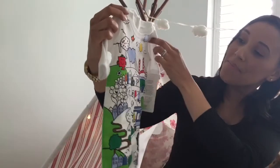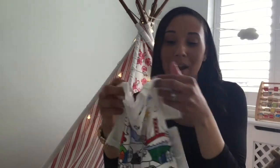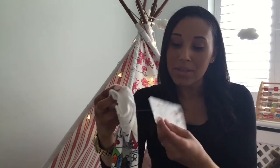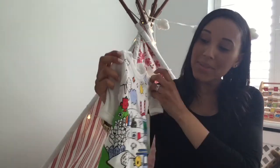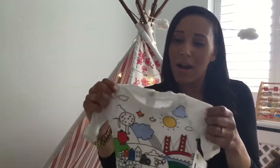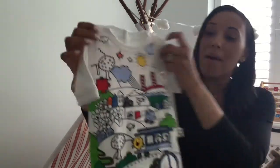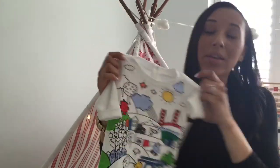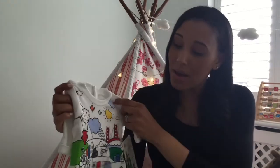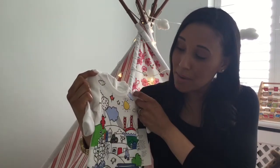Next is another Baby Gap piece — this is part of their Mr Men Little Miss range. Again it was a newborn, £16.95 but I think I also got this when they had a special promotion on. I remember seeing this before we knew whether we were having a boy or a girl and wanting to get it anyway. I think it's really sweet for a boy or a girl. It's footless and quite bold, so I'm not sure if it will be a going home outfit.